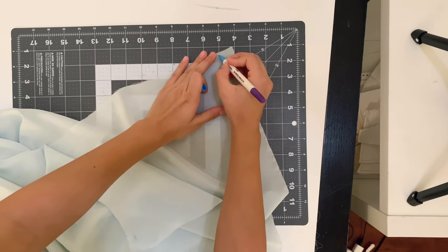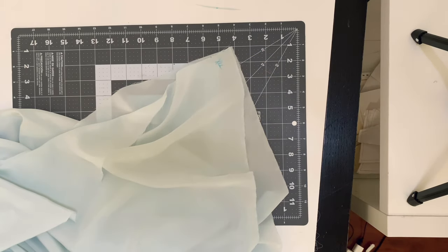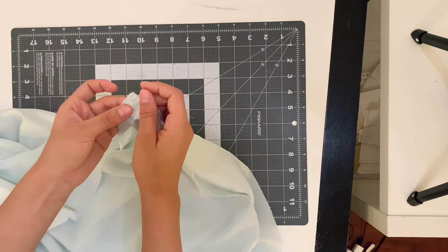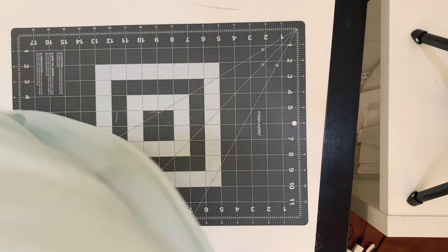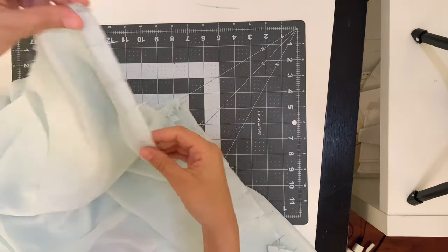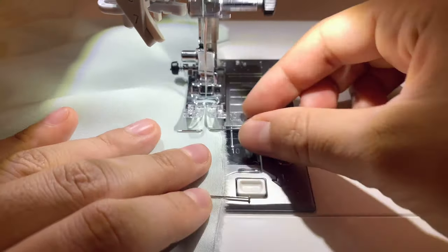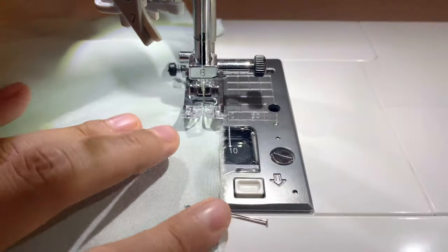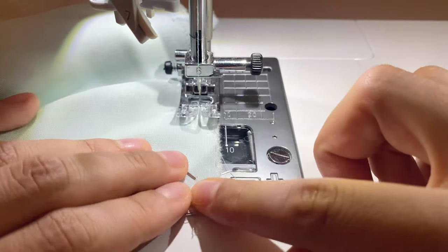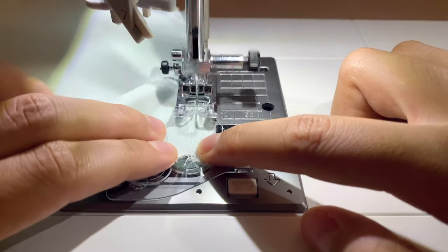I like to mark the front and back of my fabric so I don't get confused about which piece is which. Match wrong sides together — I'm going to French seam one side seam, depending on where you want your slit. After pinning down one side seam, take it to your sewing machine and stitch a quarter-inch seam allowance all the way down. When sewing with silk fabrics, change your needle to a 70/10 — it's a finer needle for these fabrics.